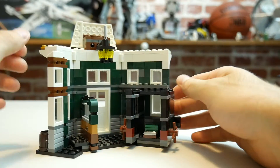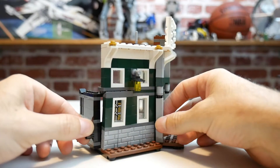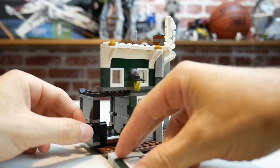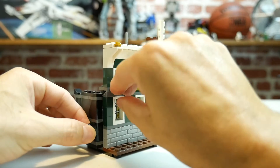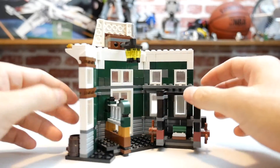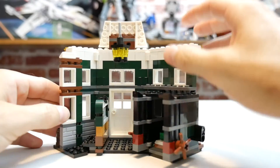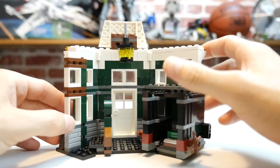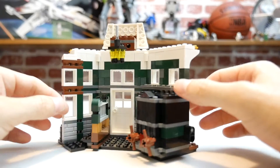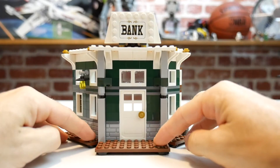Inside the safe is all your money. There's a play feature — you flick a little button and you can steal all the gold and money from the bank. There's also a room for the teller area, and a little chandelier. If you've seen the Lone Ranger movie, that's one of the classic things they shoot down. It's small but it definitely adds to your Western City.